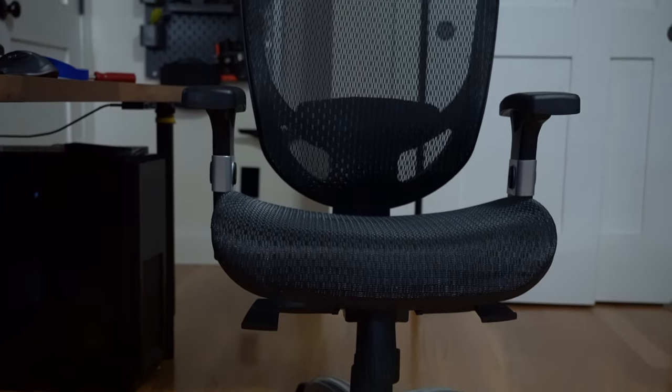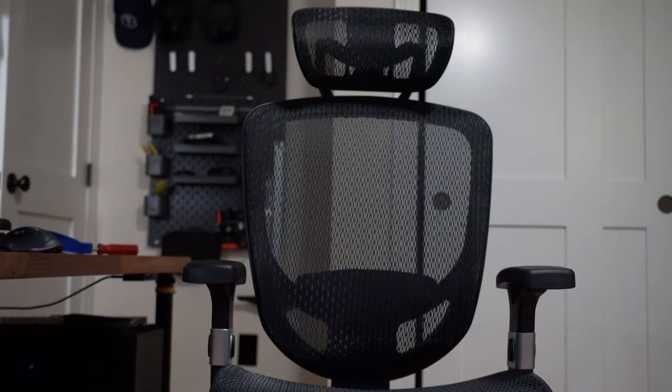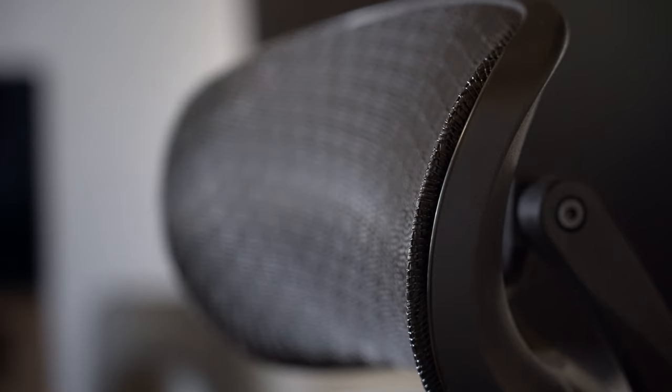This is my chair. I don't know what it's called, but I got it from Staples. I do enjoy it — I think it was about $230 — but the back support is absolutely great. The lumbar support, headrest, and adjustment are all pretty nice, so I've enjoyed having this chair around.